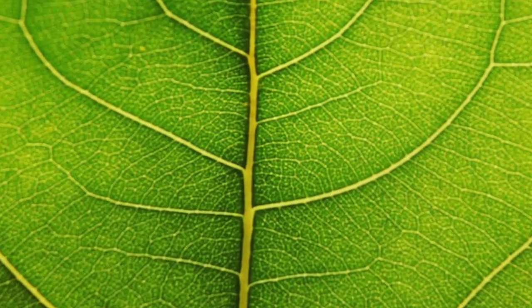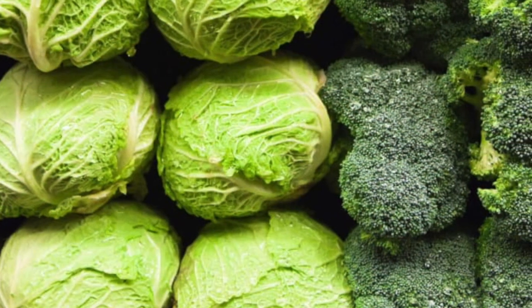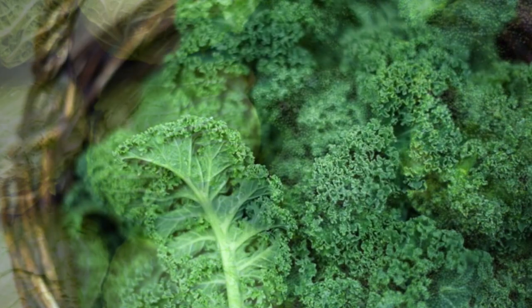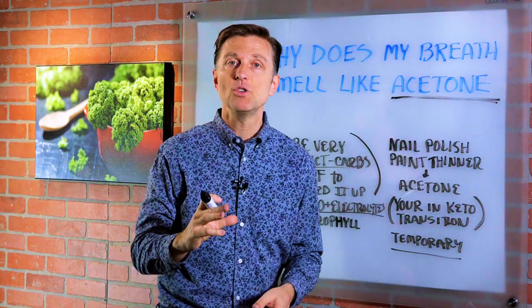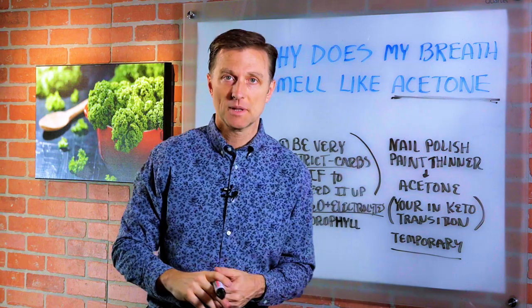Number four: start increasing more things with chlorophyll. Chlorophyll is a great purifier and a great cleanser. It's in all those green things called vegetables that you should be eating. In fact, if you're consuming enough vegetables, you probably won't even have this problem in the first place.